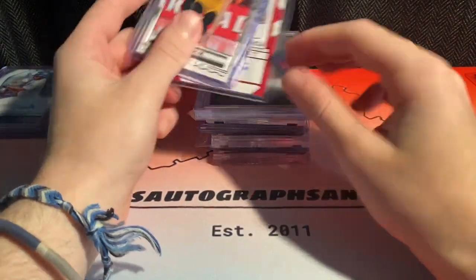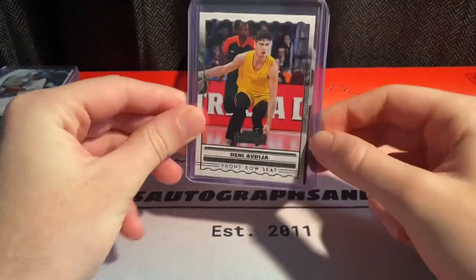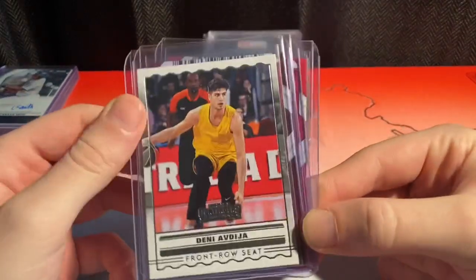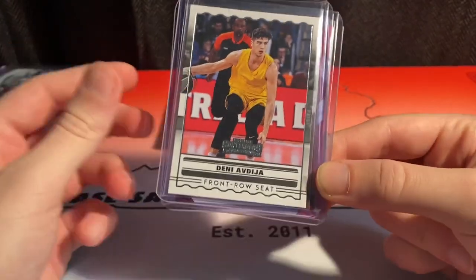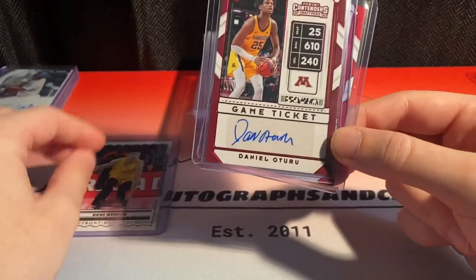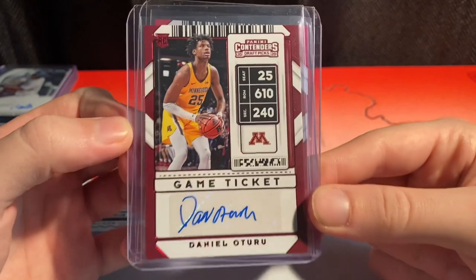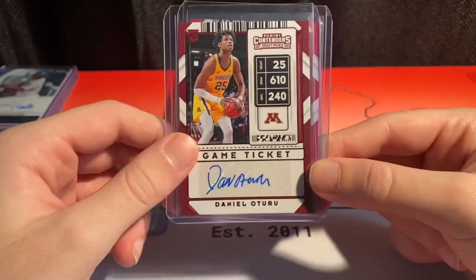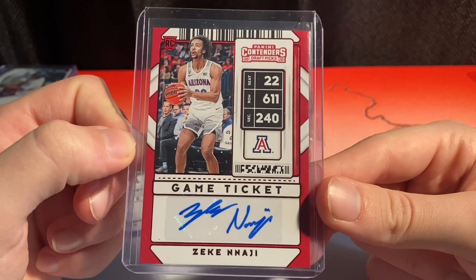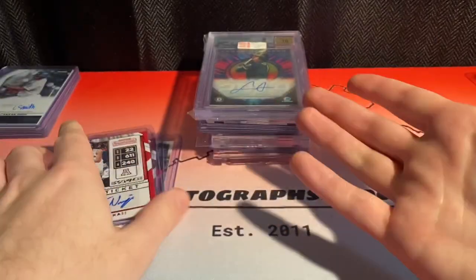Also opened some more Penny Contenders blasters — opened two more, and I also have another one left. Biggest hits were a Denny bass rookie, which is pretty cool — he's one of the top prospects. The autos out of the two boxes were Daniel Oturu, which I think is like a $10 to $15 auto, and Zeke Nagy, which I think does close to $10. Not bad.